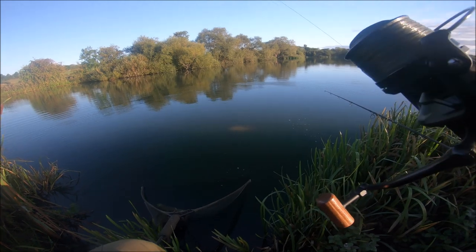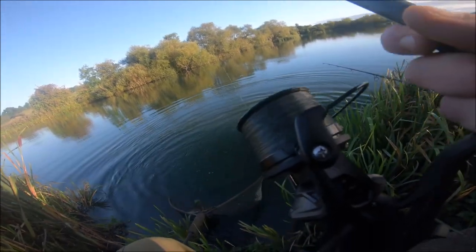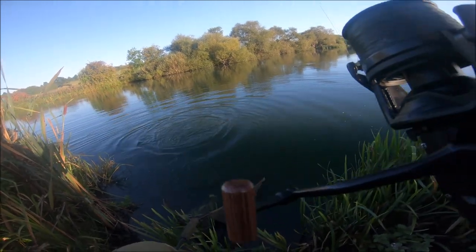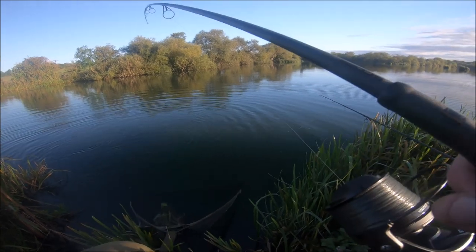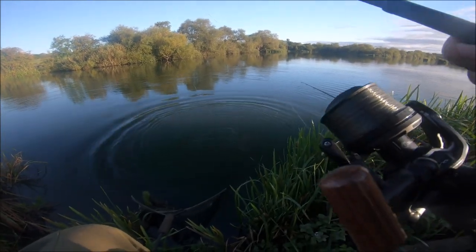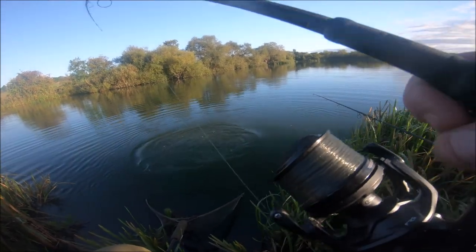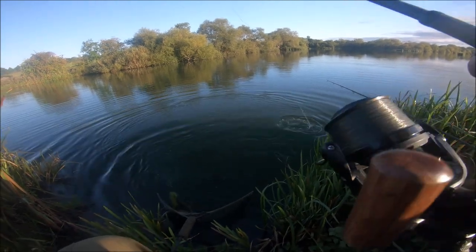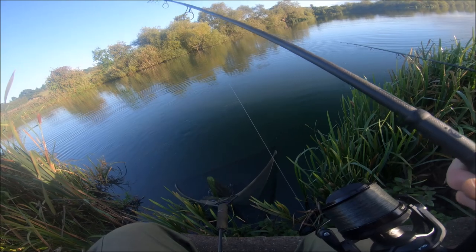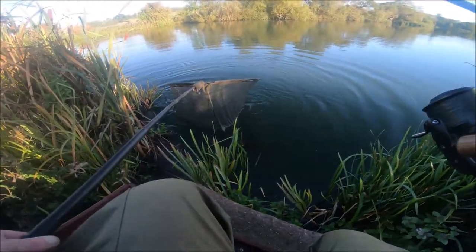Come on, there we go — let's keep it coming if we can. Bloody hell mate, this one. Let's get another turn on the reel. Come on, come on, come on — and there she goes in the net.